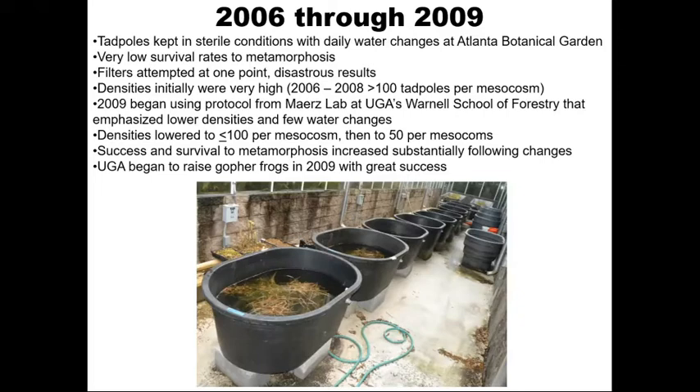Starting in 2009, the University of Georgia Warnell Group from the Mayers Lab began to raise large numbers of gopher frogs with a lot of success. At this point, I am going to pass it off to Dr. Mayers, who can talk more about where the project has gone from there.